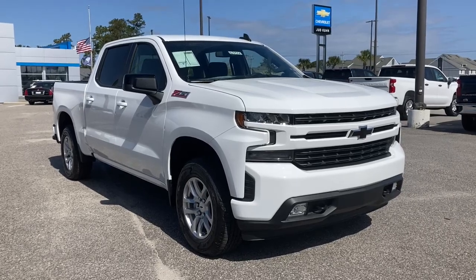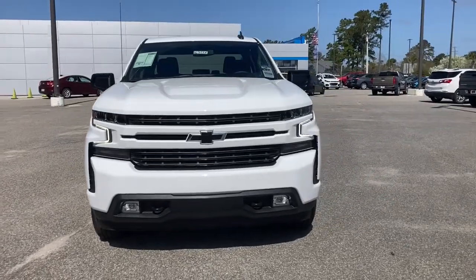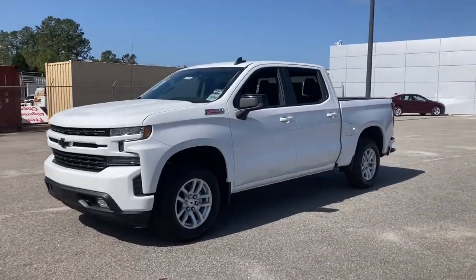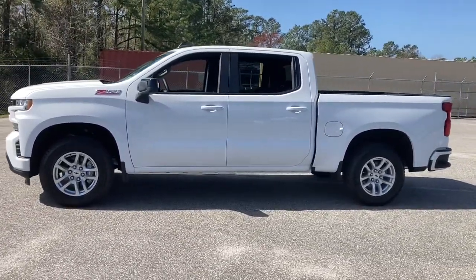Enjoy the view of this 2021 Chevrolet Silverado 1500. The Chevrolet Silverado 1500 — the full-size pickup that's strong, quiet, and dependable, with the latest technology to keep you connected while you get the job done.